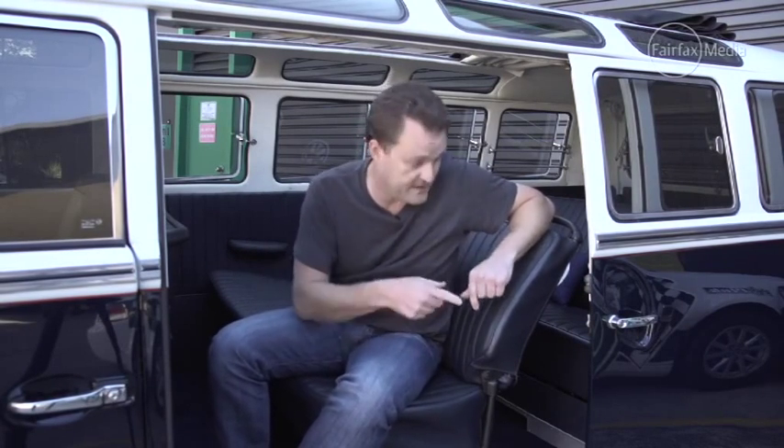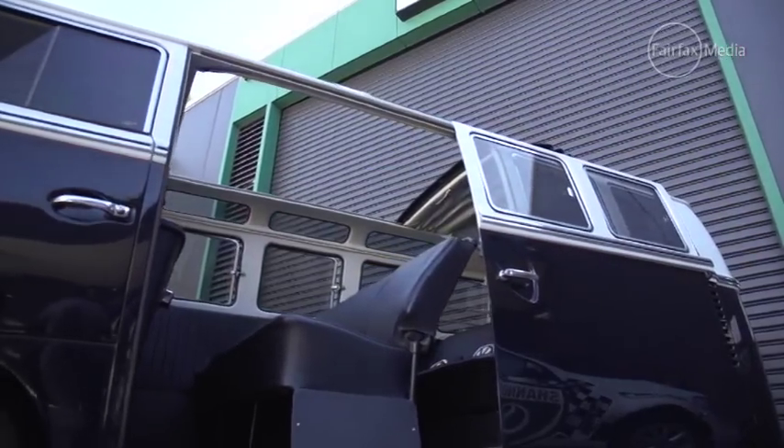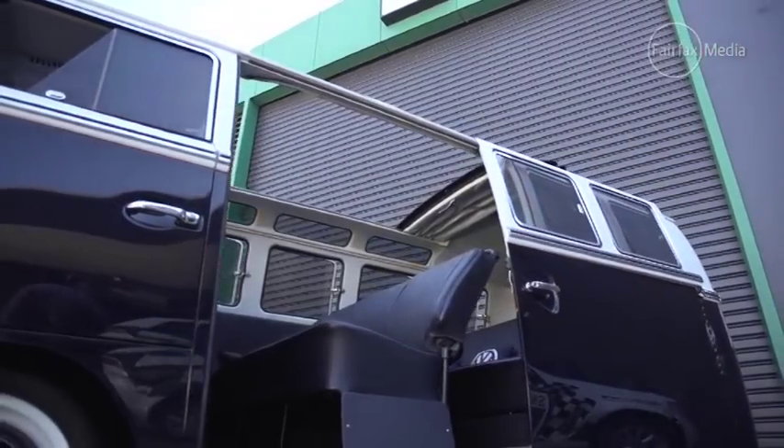This 1966 van is ultra rare, not only because it's a right-hand drive, but because of this sliding door. Big deal, you say? Well, back in the day it was a big deal. This door was an ultra expensive option and not many people worldwide ticked that option box.